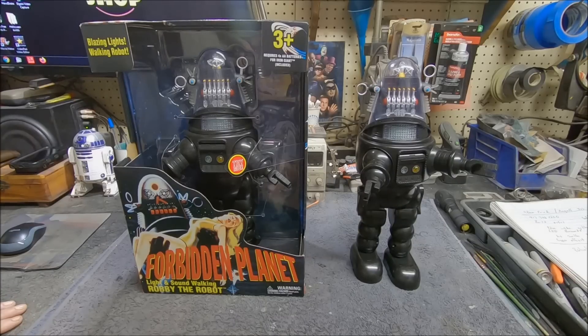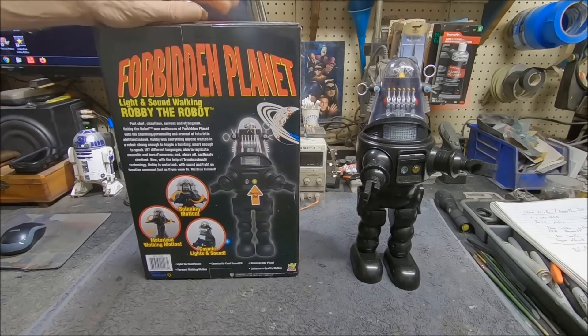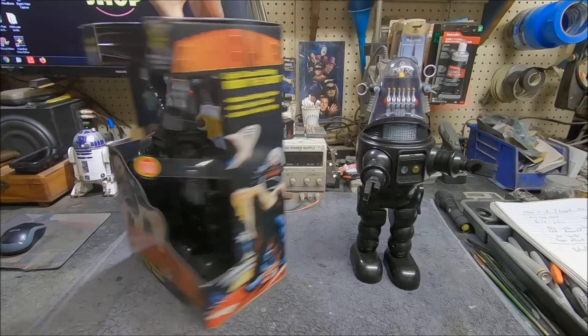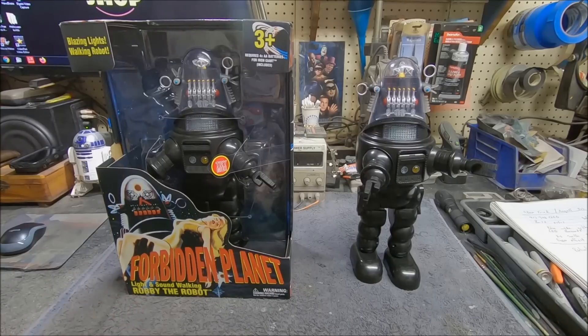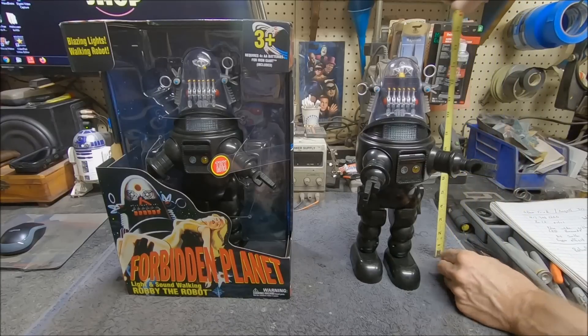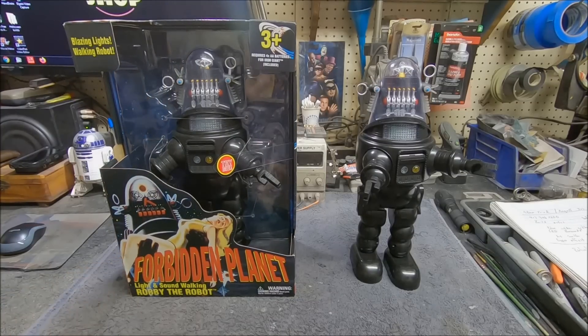On the back it has a couple of different sounds, and he's got a kind of twisting action when he walks. If you're a Robbie the Robot fan, you're going to want one of these. Let me measure how tall he is real quick — he's about 14 inches tall, almost 15 inches. He's not super huge but a really nice size. When we were little kids we would have killed to have something like this, and at that price you can't beat it — they're literally on sale right now for $17. You can't even go to a movie for that anymore.